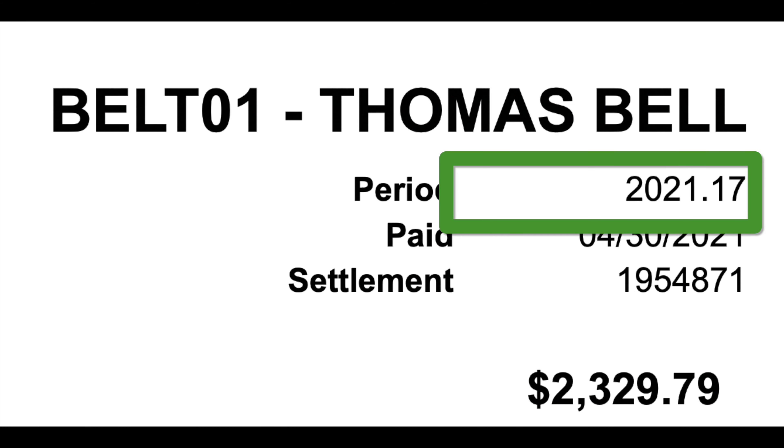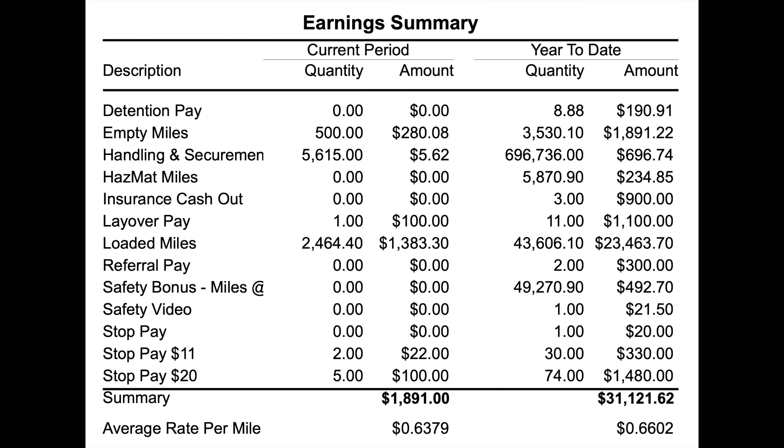It's time for the fourth and final week of the pay period — week number 17 of the year. Going straight to the summary box: $280.08 in empty miles, $5.62 in handling and securement — obviously I didn't do a lot of that — and $100 because I did a 34-hour reset. I go home every two weeks, so I'll have one reset on the road and the next reset will be at home; I do not get paid for resets at home.